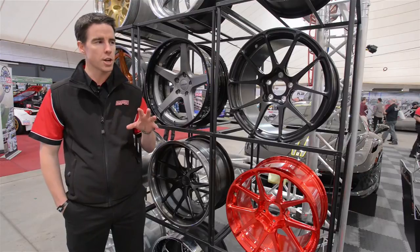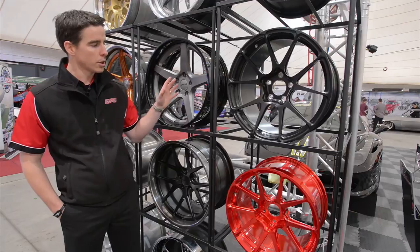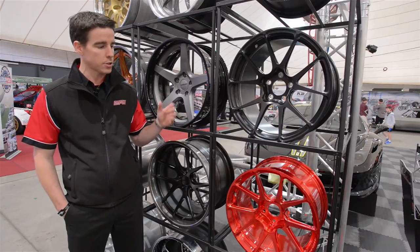Having looked at some of the engine upgrades and driveline and brake packages that we've got, I wanted to talk a little bit about our partnership with Forgeline wheels, manufactured in the US — one of our key partnerships that we distribute exclusively within Australia.